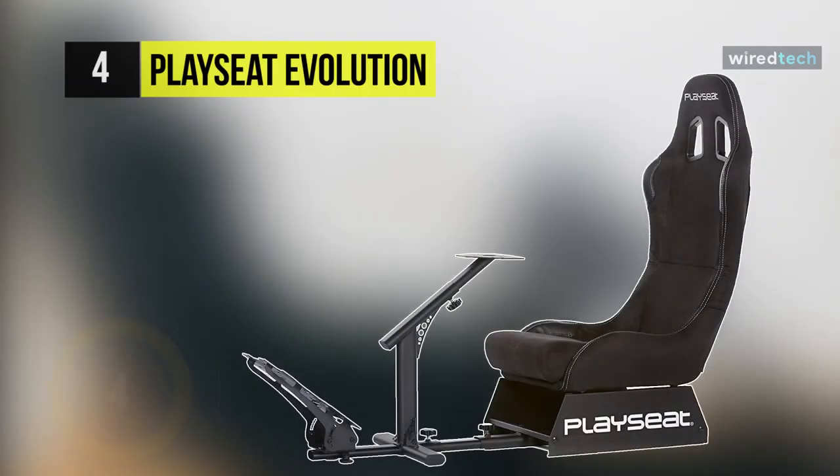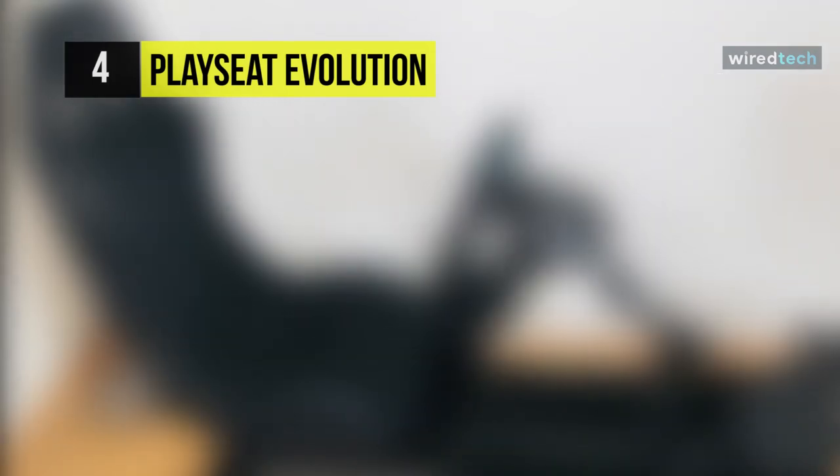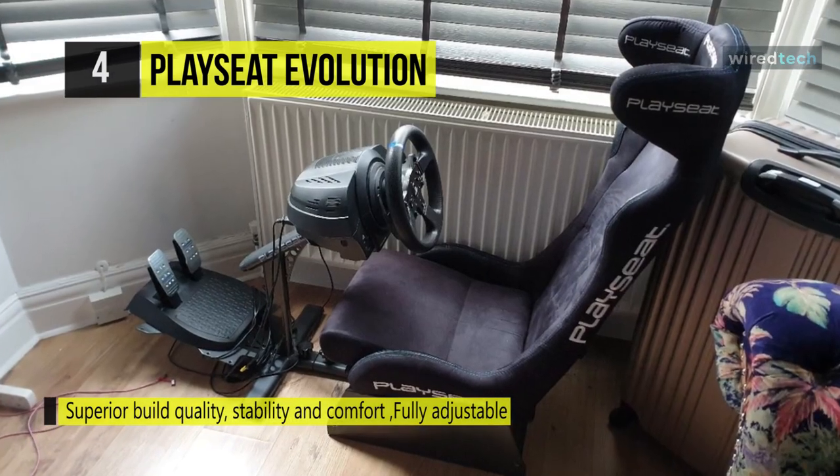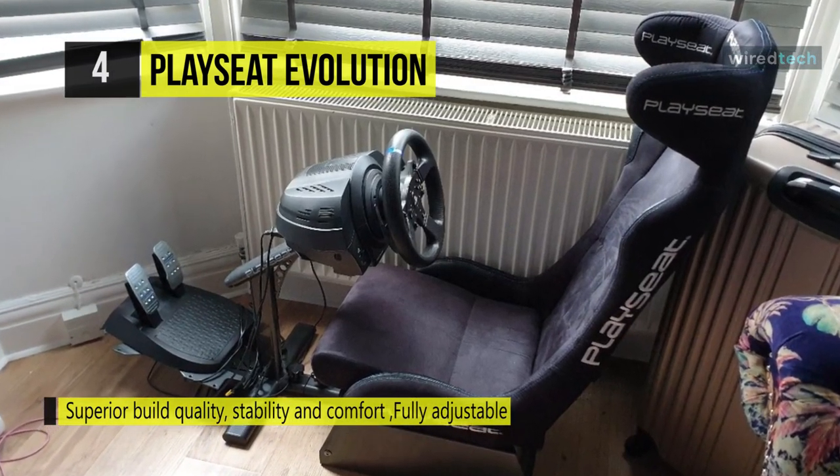The Playseat Evolution Alcantara gaming seat provides an immersive driving simulation in your living room. It's a real car seat covered with Alcantara and supported by a stiff black steel structure. The steering wheel support is compatible with most hardware on the market.